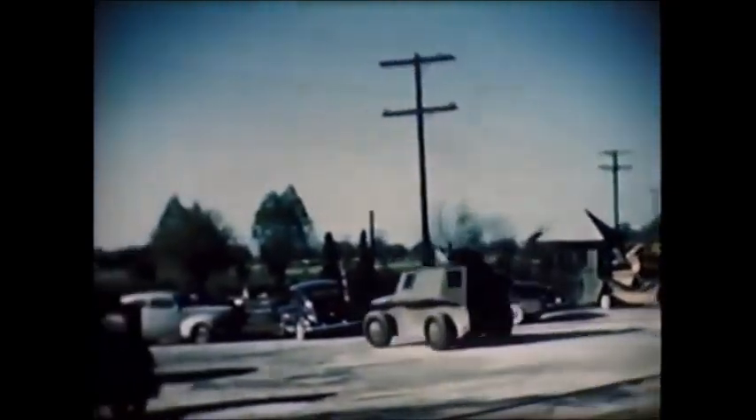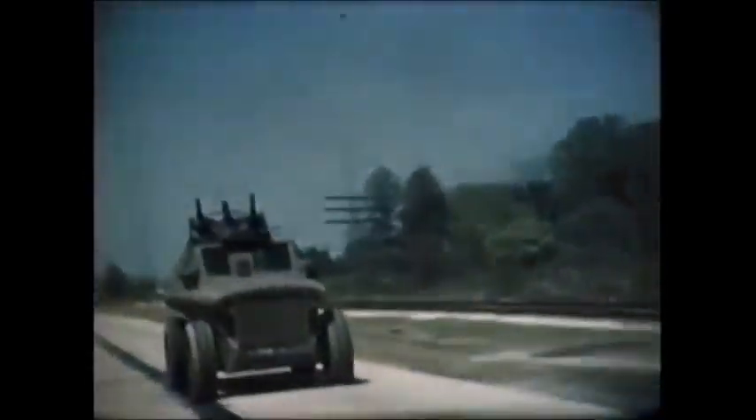Ultimately the US decided to stay with their M8 Greyhound armored cars and some other lesser-known armored cars. So what do you think of this vehicle — the experimental Tucker Tiger armored car from 1938 to 1942?